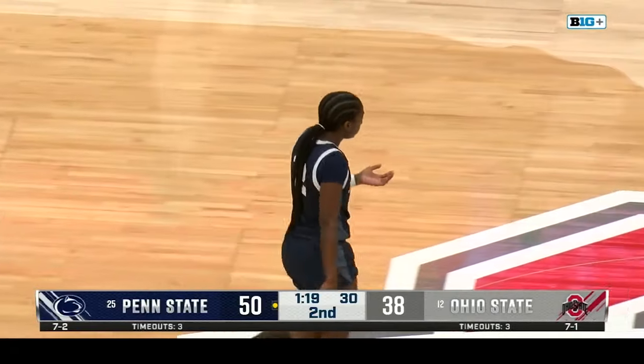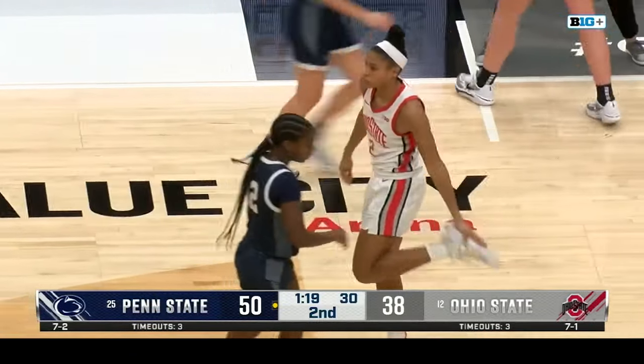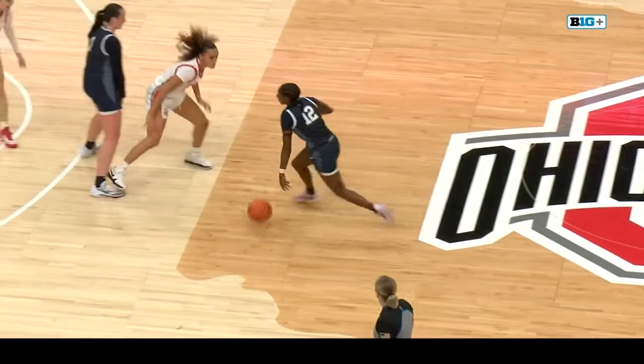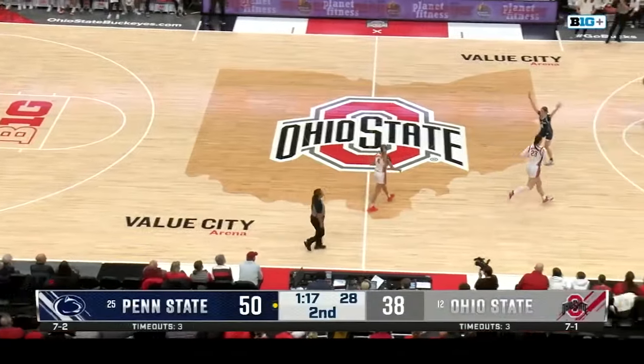Ten-point game. Tyere Parks comes in, gets the easy two inside. Parks and Brigham going to be battling down low, but right now it's Murray against Harris. Harris — another one of those players that adds a spark. There's Chesky, she's so nifty inside, doesn't get the friendly roll, dishes it outside.